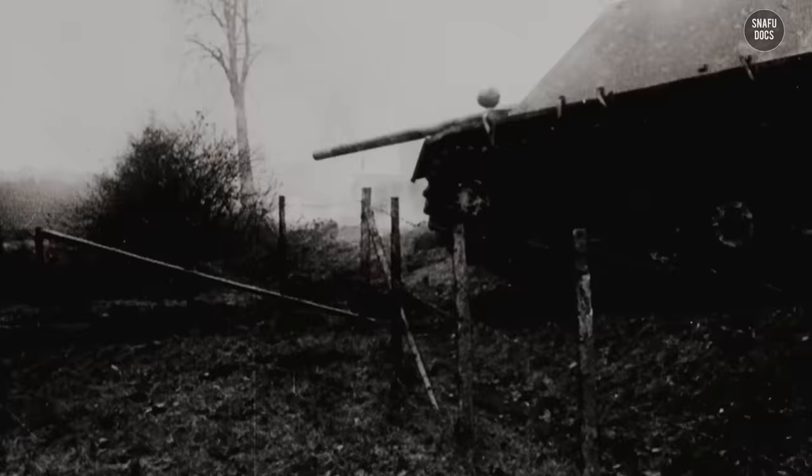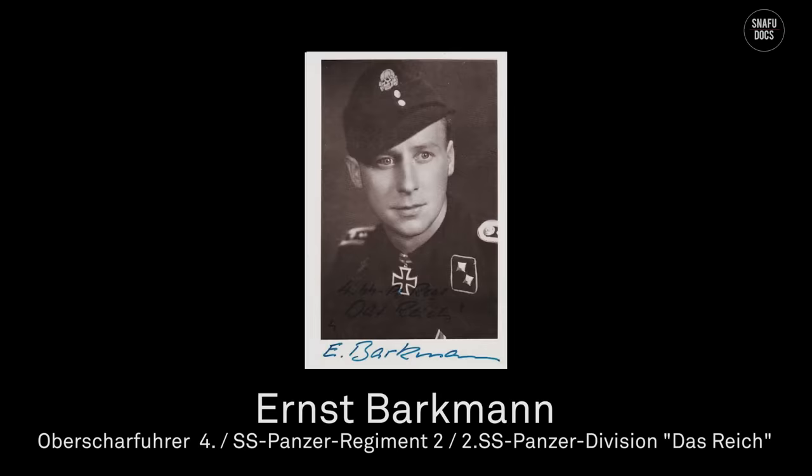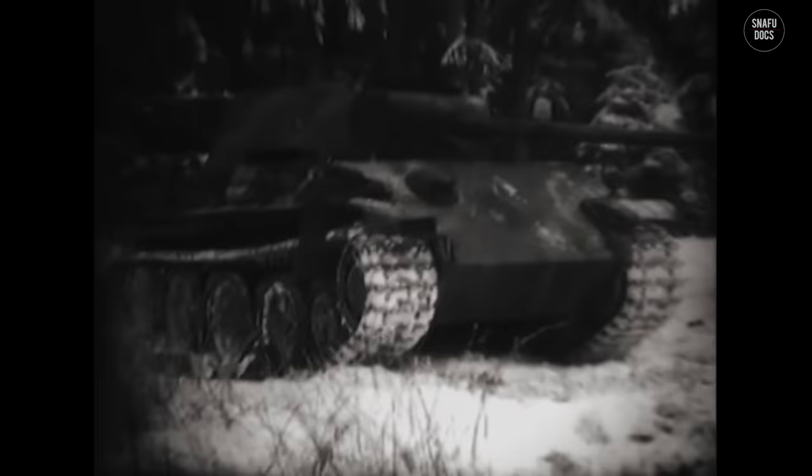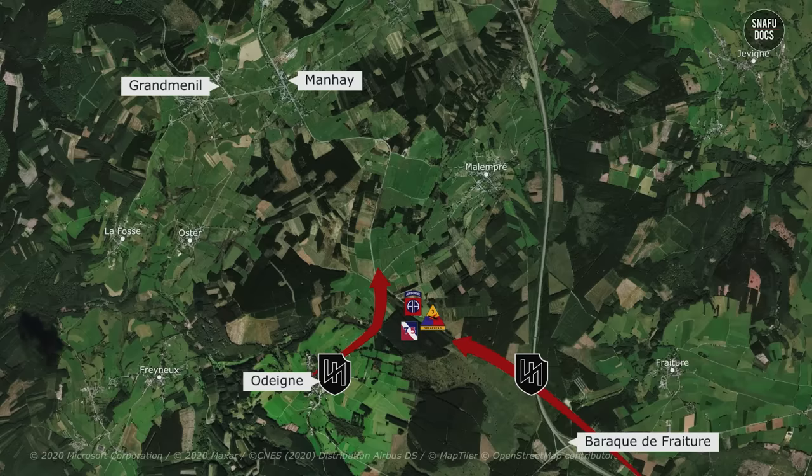In the confusion of the attack and darkness, Ernst Barkmann — another tanker in Frauscher's platoon — unknowingly got into the lead position. Assuming that his platoon leader Franz Frauscher was in front of him, Barkmann drove toward Manhey. Further ahead, he saw a tank on the opposite side of the road, thinking it was German. He parked his own tank next to it when he realized the lights were different and that he was standing next to a Sherman tank. The Sherman also failed to recognize Barkmann's Panther tank, and as a result, Barkmann knocked out the Sherman and drove toward Manhey.